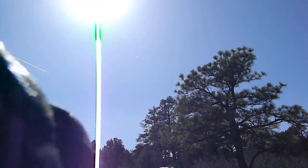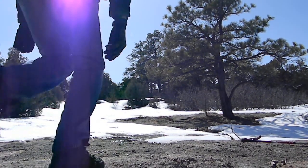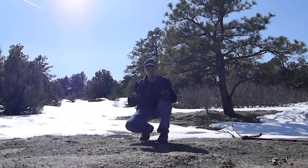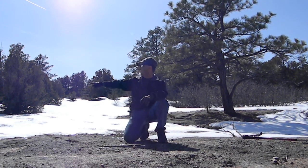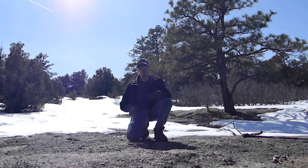Pardon my camera work. This was a very significant find — these footprints right here. This gives me all the more reason to stay working in this park.